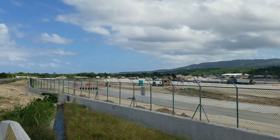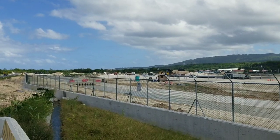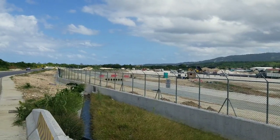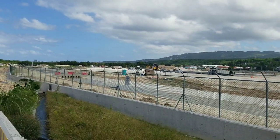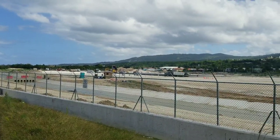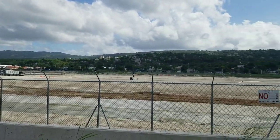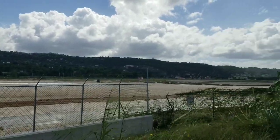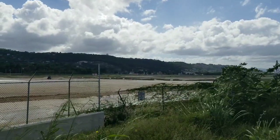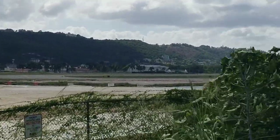Hi guys, welcome back to the channel. Today we are at the Sangster International Airport and we are looking at the runway extension project. This project is to extend the runway at Sangster International Airport, which is the airport in Montego Bay, Jamaica. When extended, it will be the longest runway in Jamaica.